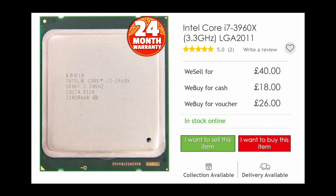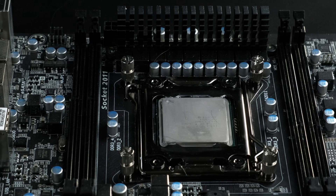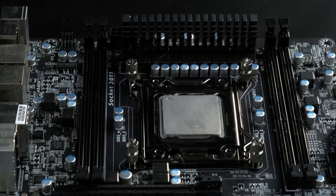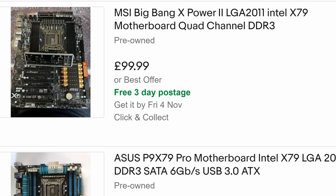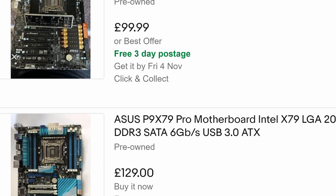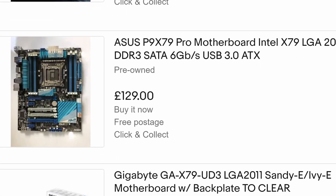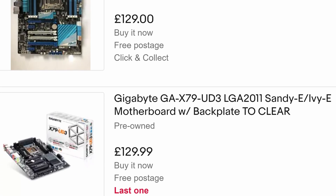Then there's the price — not of the CPU though. The 3960X itself cost me £55, less than a Ryzen 5 1500. The biggest upfront cost comes from motherboards, which historically don't have the same durability as CPUs. The original X79 boards from recognisable brands like ASUS, Gigabyte, ASRock, and MSI are harder to find in working order as time goes on, and therefore more expensive.